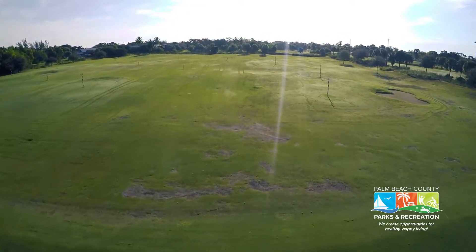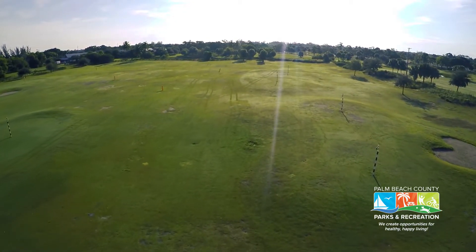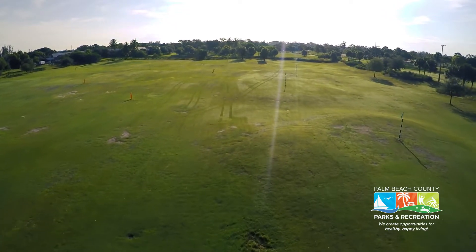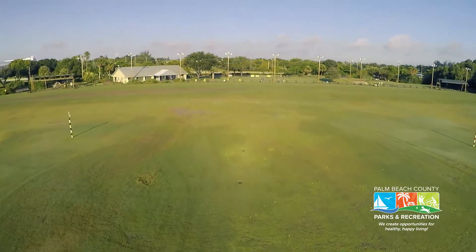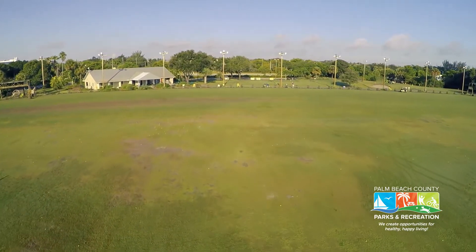Ranked one of the top standalone driving ranges by the Golf Range Association of America in each of the last four years, the practice area includes 50 grass and 62 mat hitting stations with multiple target greens and more than 16,000 square feet of putting and chipping greens.